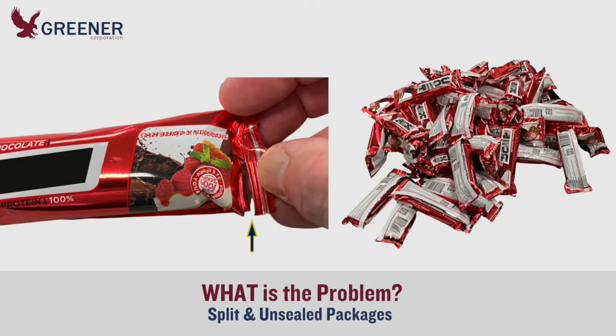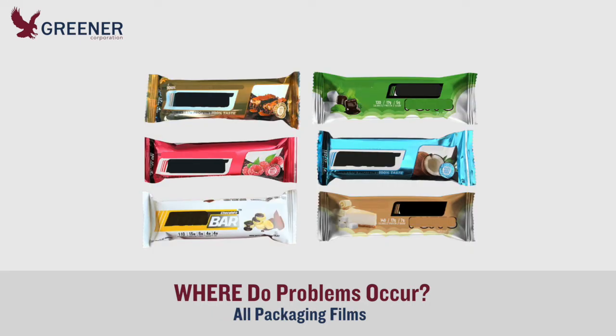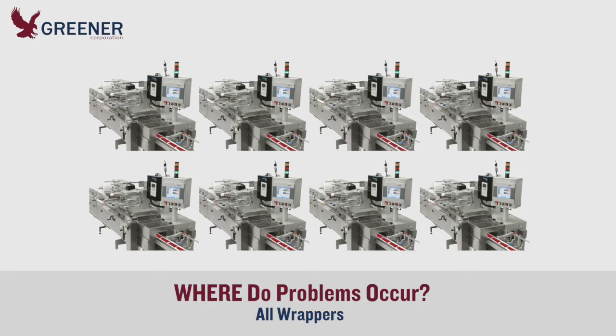Once on site, he learned more about the split and unsealed packages that were delaying production. Problems occurred on both the leading and the trailing seals, with all the heat seal and cold seal films that they ran, and on all wrappers, which were the same make and model.